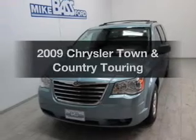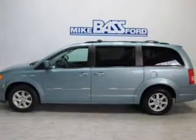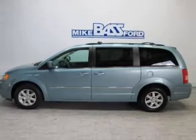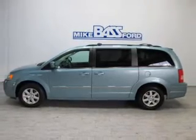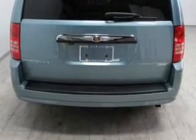Get noticed in this 2009 Chrysler Town and Country — this is the set of wheels you've been looking for. The powertrain includes front wheel drive with a reliable six-cylinder engine driven by an automatic transmission. Premium wheels give a more luxurious look.